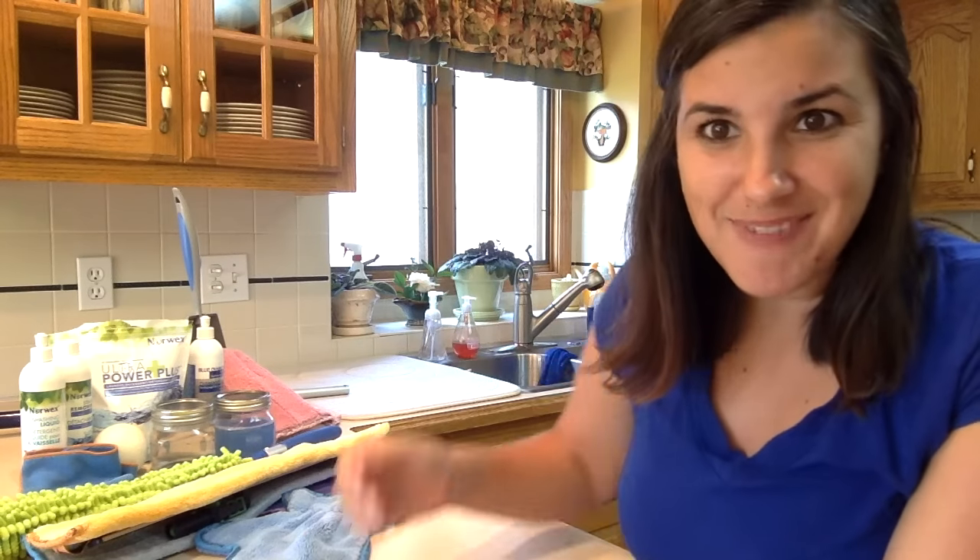Hey Facebook party! Since we couldn't be in person today, I thought I would go ahead and show you some of my favorite Norwex products in my own kitchen, in my own house today.